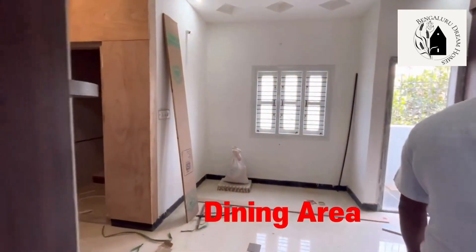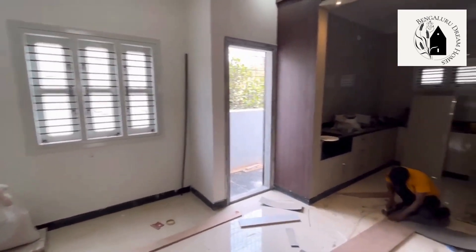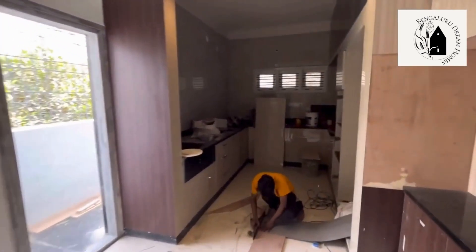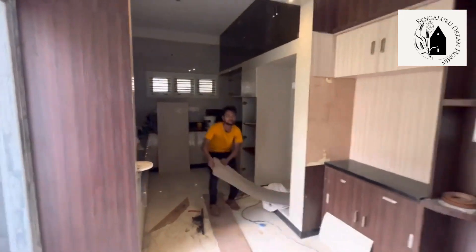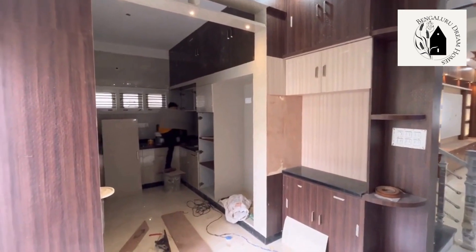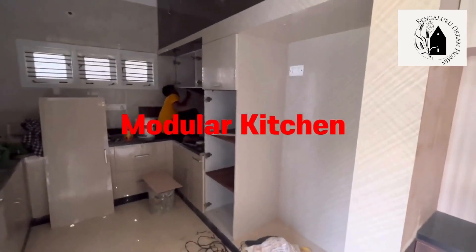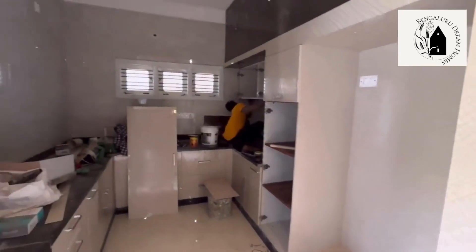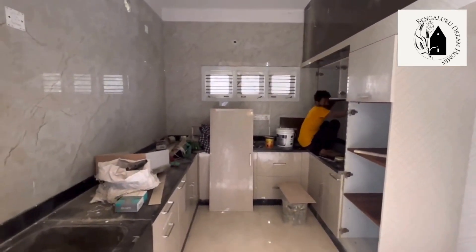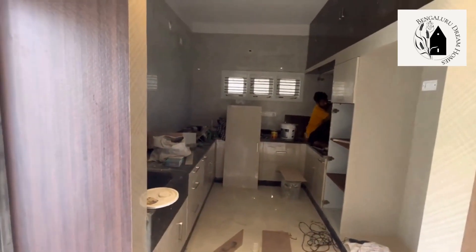This is the dining area — specifically a dedicated dining area. Next to the dining area is the crockery section where you can store things. That's the open modular kitchen with fridge space provided with point, and also oven space and pantry space have been provided.